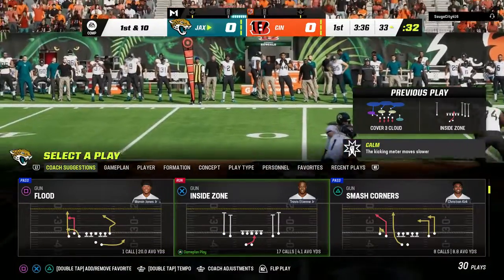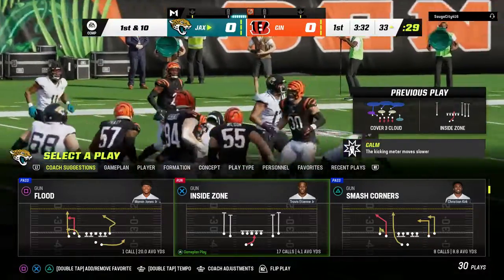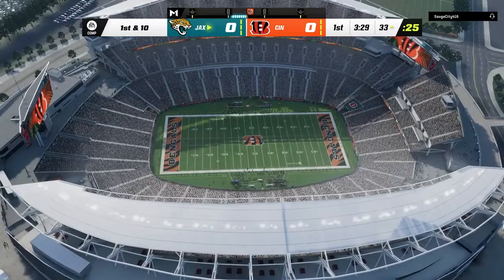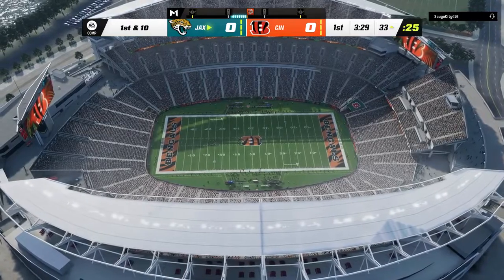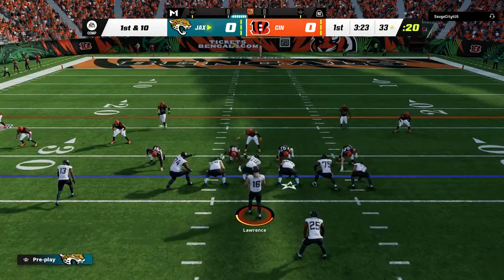Well, no slow start here — a couple of nice chunk plays back-to-back. I love the momentum they're showing early because they did it both ways: threw the ball on first down for a nice chunk of yardage, then came right back and ran the ball. Looks like they've got the defense set back on their heels. Let's see if they can keep this moving.